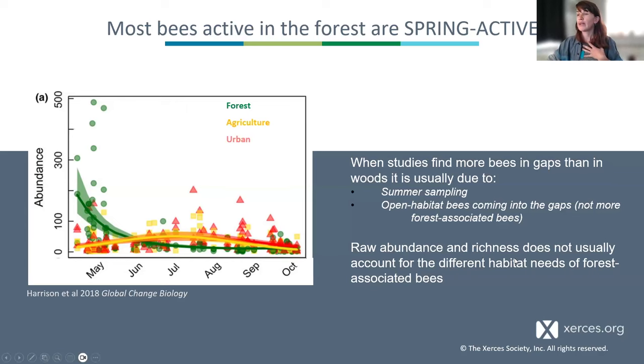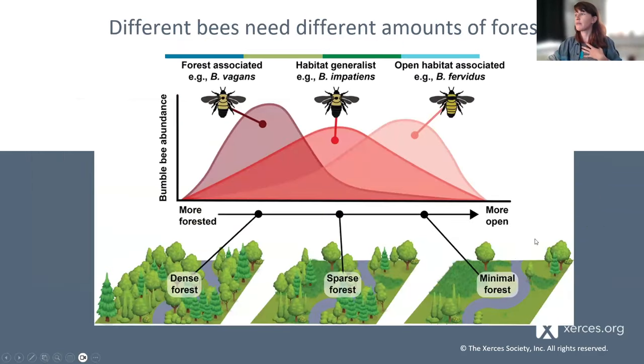A great way to represent this is with a figure from a paper by John Mola, which is bumblebee-focused and shows that different bees need different amounts of forest. They show roughly one-third of bumblebees are forest-associated, one-third are open habitat-associated, and another third are generalists using both types of habitat.